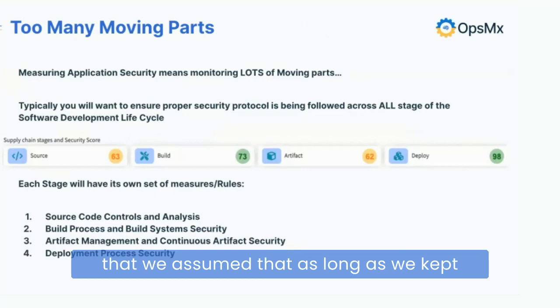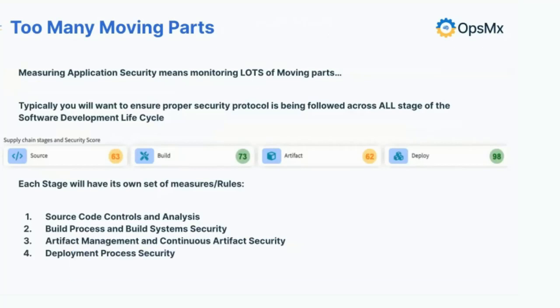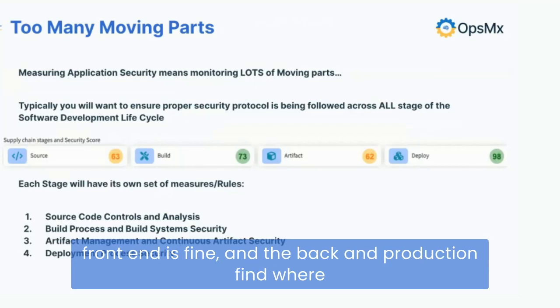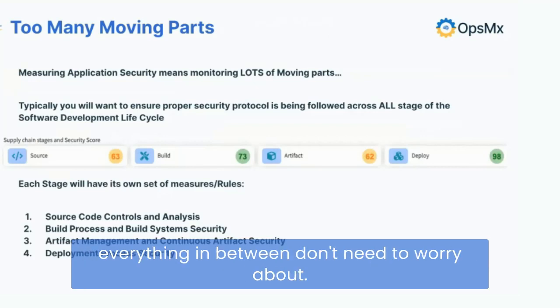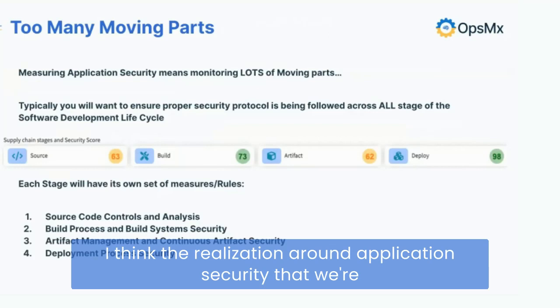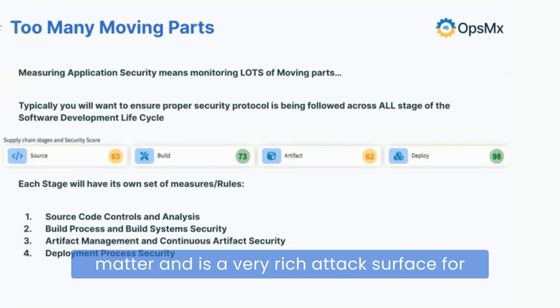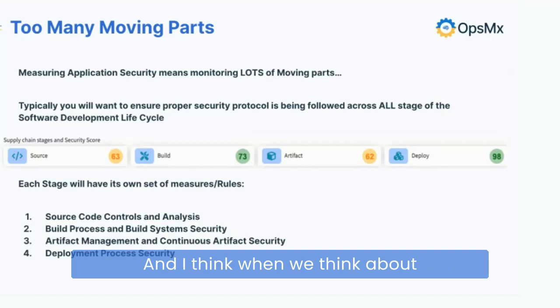It wasn't very long ago that we assumed as long as we kept things secure on the right side of the picture — in the production environment — we were fine. Then the thinking moved to: just make sure we don't put bad code in the front end; if the front end and production are fine, everything in between doesn't need attention. The realization around application security is that everything in between really does matter and is a very rich attack surface. That's why this end-to-end view becomes so critical.